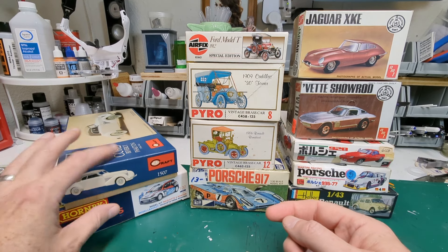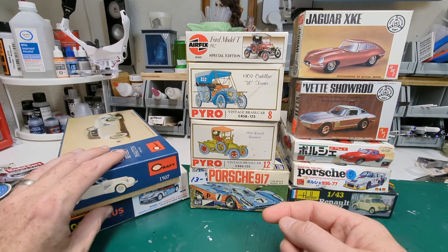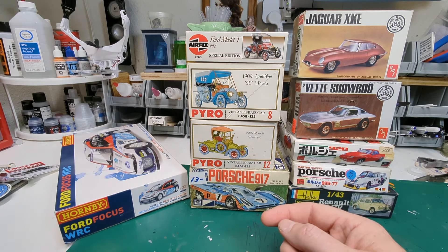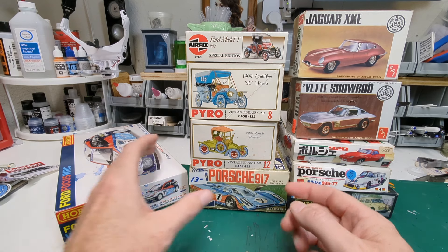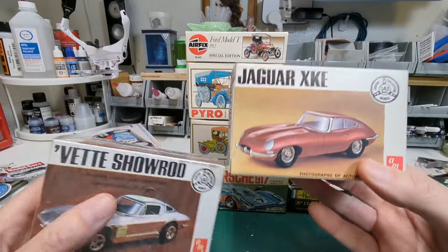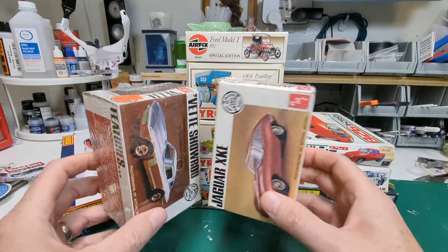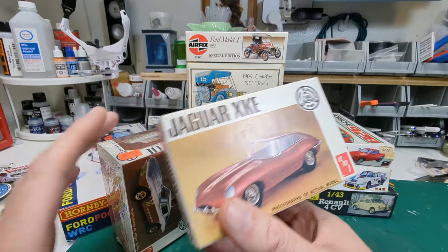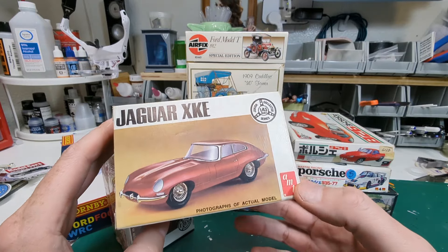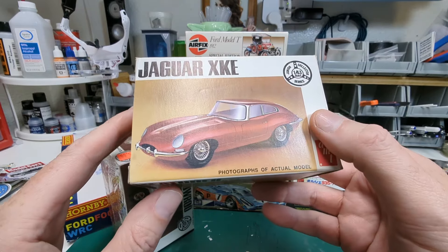There's this Cord kit from Minicraft — an old kit — and every time I look inside I think 'yeah, that can wait.' Then we have these kits that look like little cereal boxes from back in the day. And there's this tiny little Jaguar XKE in 1/43rd scale — a dinky little dude.